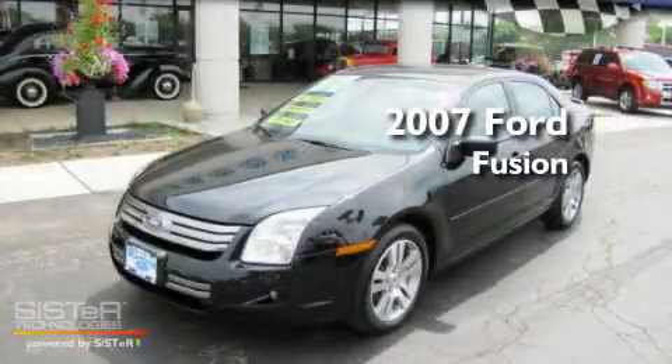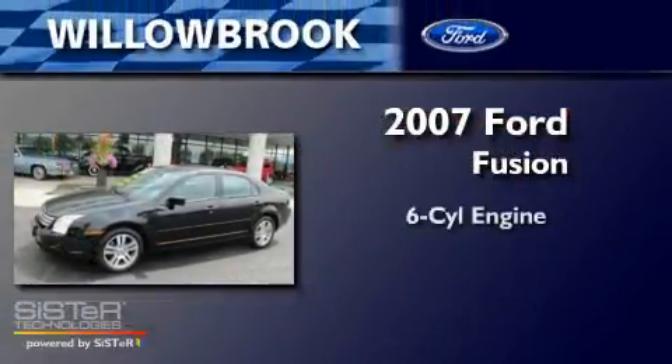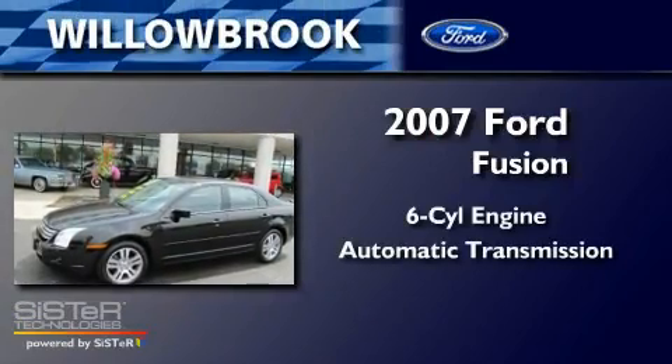This is a 2007 Ford Fusion. It has a six-cylinder engine and an automatic transmission.